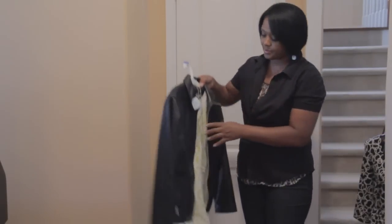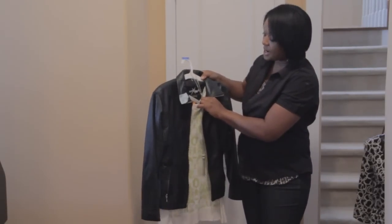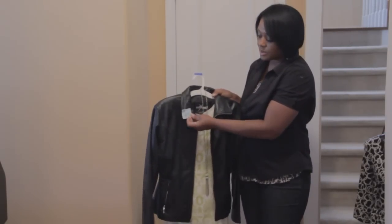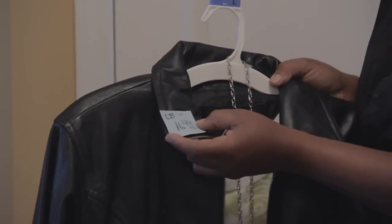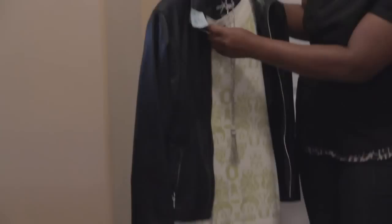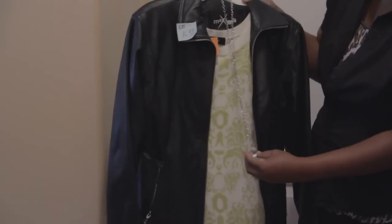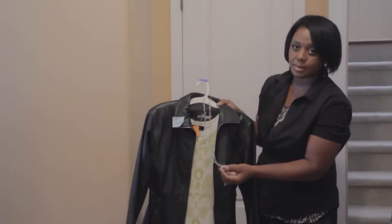I was surprised to find this at the thrift store — it's a Wilson leather jacket. Regular price at the thrift store was $16.49 and I got it for $8.25. I'm going to pair it with the sweater I picked up, which was $4.49 so that was $2.25. I'll add my accessory, wear some studs that color with a pair of black jeans and some ankle boots.